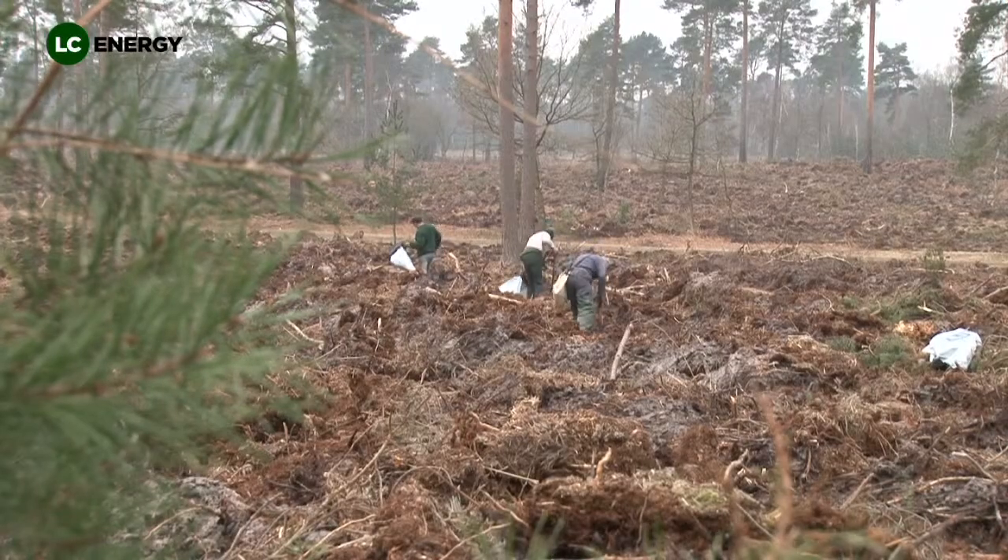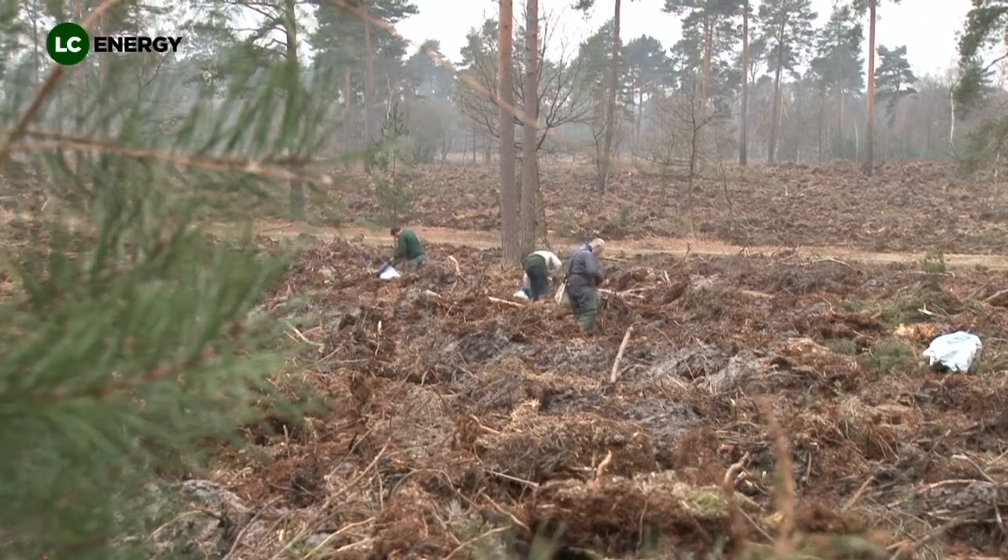Hello, I'm Richard Edwards, the Timber Manager for LC Energy. I'm here to look at sustainable woodland management being carried out on an estate in South East England.